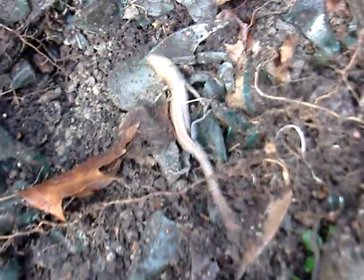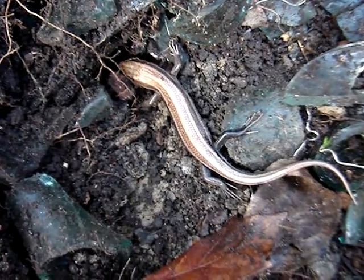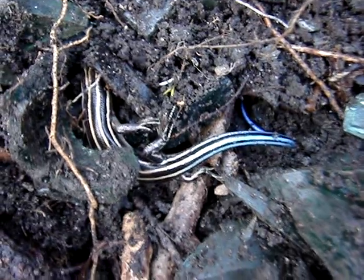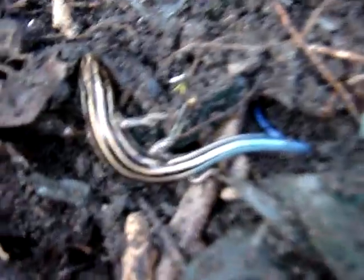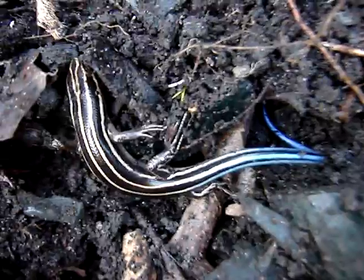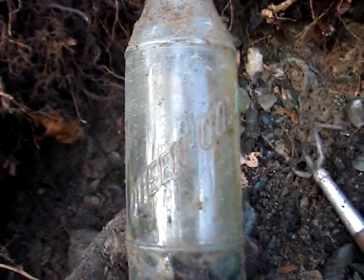This is starting to get crazy — we found another lizard of another type. Look at the colors on that thing! This one's not really ready to wake up yet.